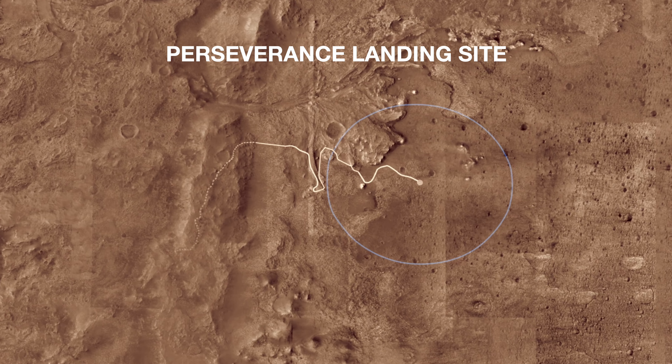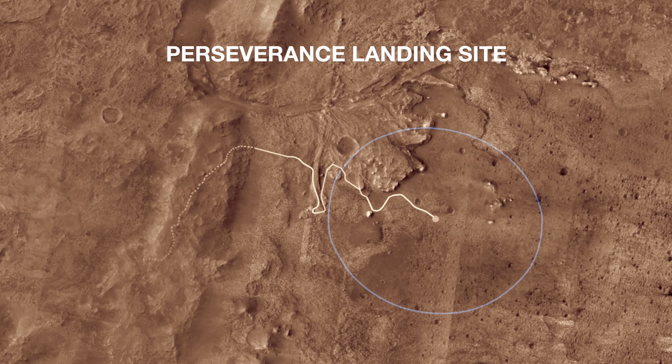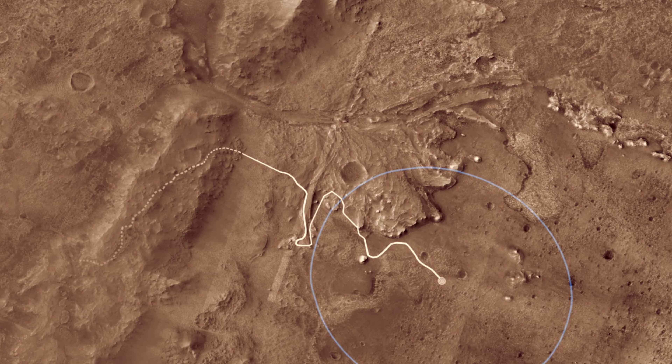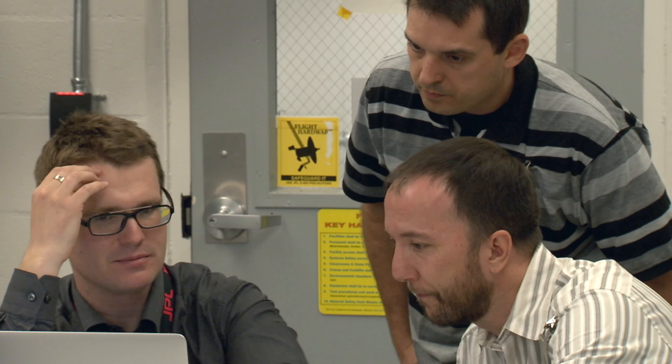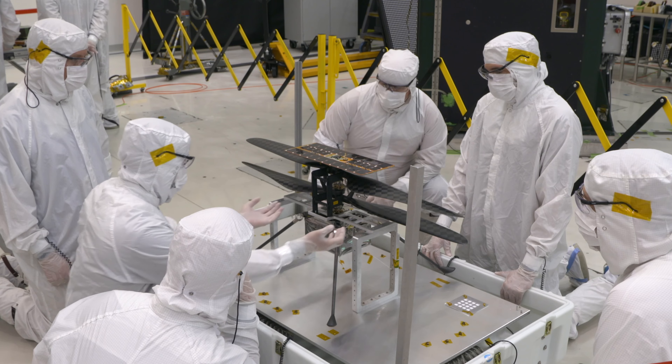It's extremely difficult to fly at Mars because the atmosphere is so thin. Compared to Earth, at Mars it's less than 1%. So the first and foremost challenge is to make a vehicle that's light enough to be lifted, and then the second is to generate lift.